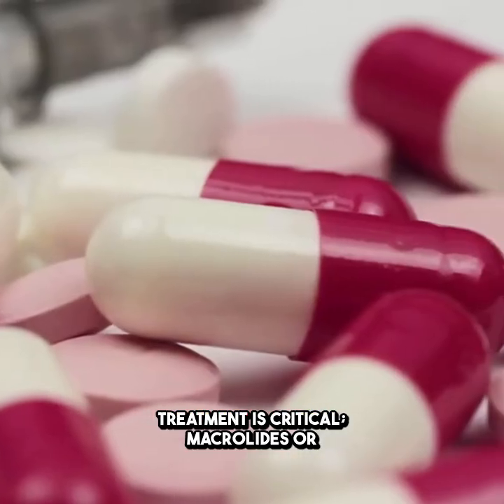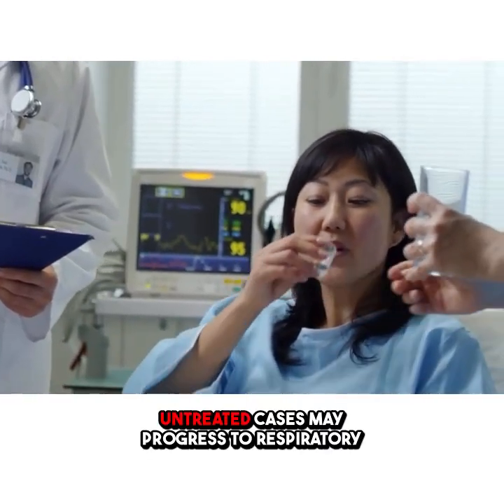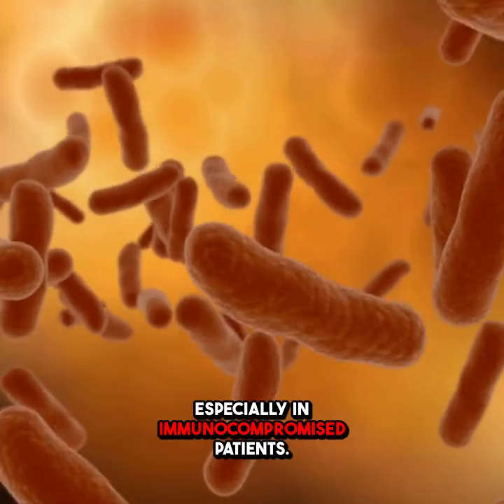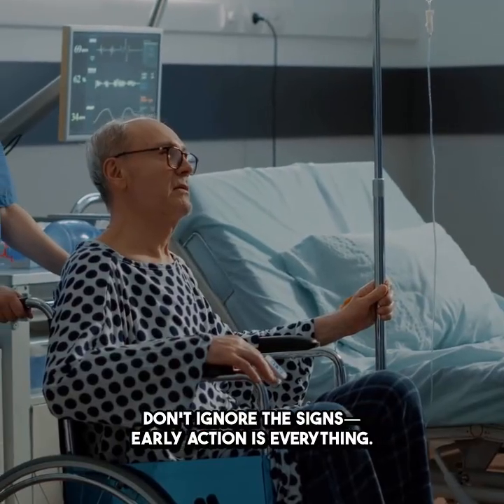Treatment is critical. Macrolides or fluoroquinolones can save lives. Untreated cases may progress to respiratory failure, multi-organ dysfunction, or death, especially in immunocompromised patients. Don't ignore the signs — early action is everything.